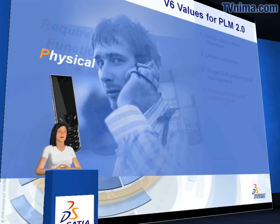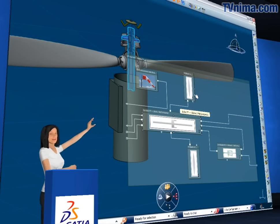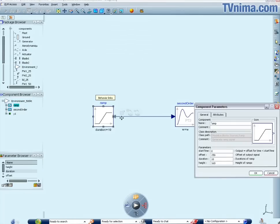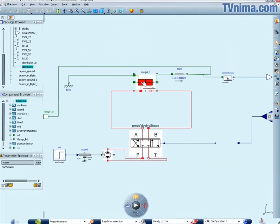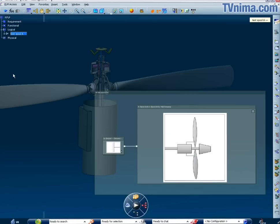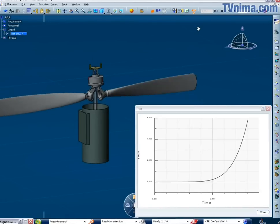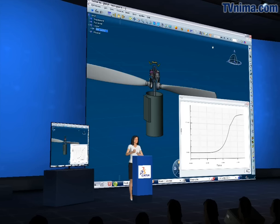With this new release, we enrich the CATIA Systems domain with a dynamic behavior modeling product, allowing designers or architects to build models of complex systems in order to study and simulate their dynamic behavior. Designers can study the dynamic behavior of components or subsystems and the way they interact with one another. These components represent physical parts of the system and may belong to multiple engineering domains, such as mechanics, thermics, fluidics, and electricity, including electronics.